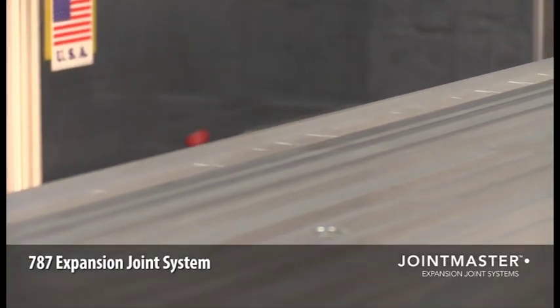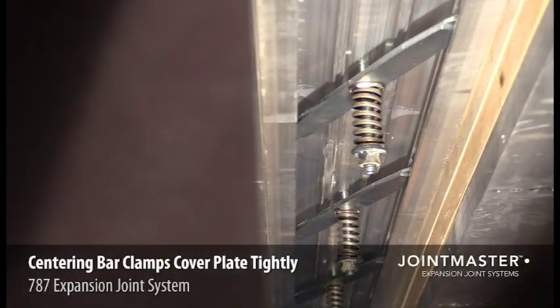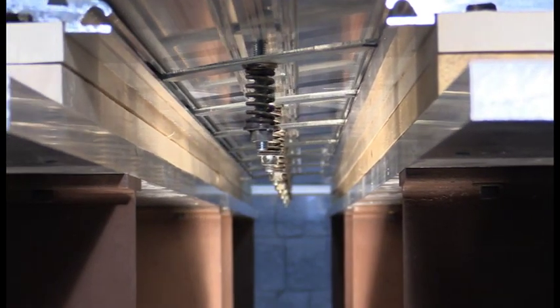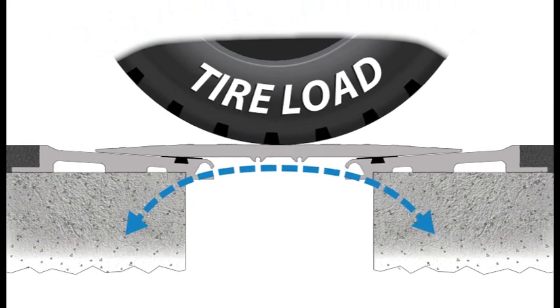It easily handles day-to-day thermal expansion and contraction, as well as seismic conditions. The centering bar works to clamp the covering plate tight to the frames and keep the plate centered over the expansion gap below. What makes the 787 system different from competing systems? First, the way it resists vehicular load.